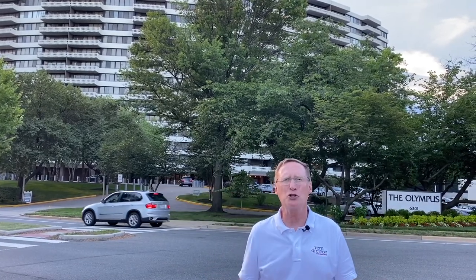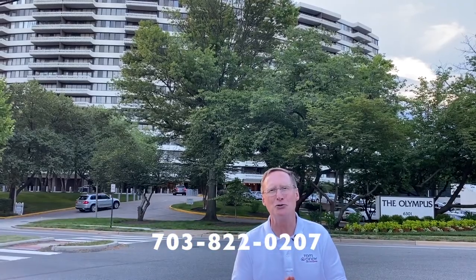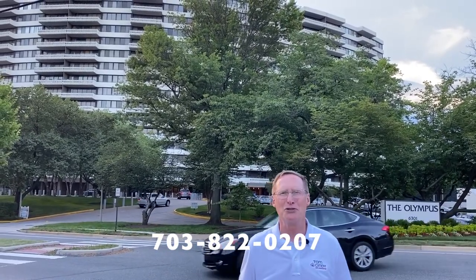If you'd like a private showing or a remote video showing of these or any of our listings, email or give our team a call at 703-822-0207. We'd love to help you. Thanks for watching New This Week — have an awesome weekend.